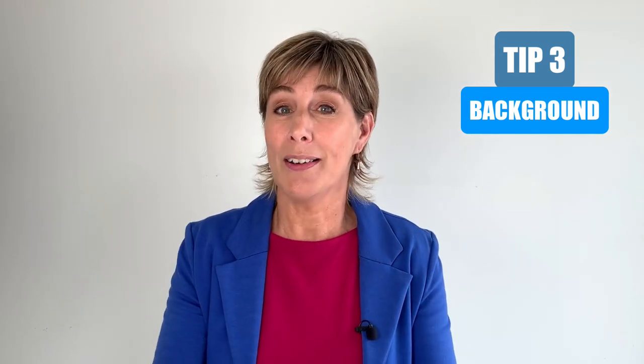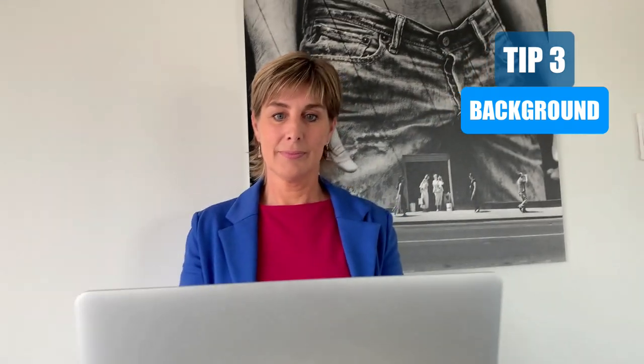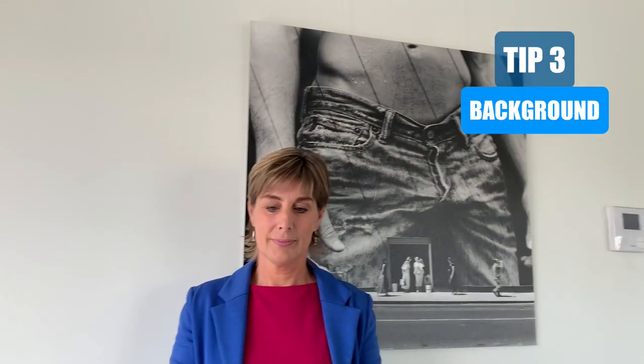A third very important element when dealing with on-camera meetings is your background. If there's too much information in the background, it will distract the people looking at and listening to you. You should be the most important element in that image — not your background, not your bookcase, not an image, not a drawing, not a painting. So make sure it's rather neutral and calm.